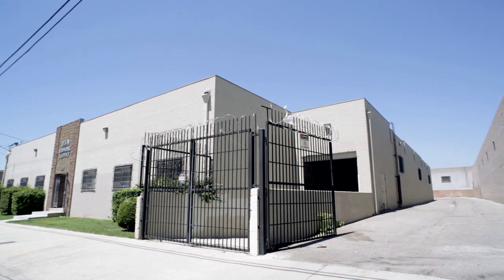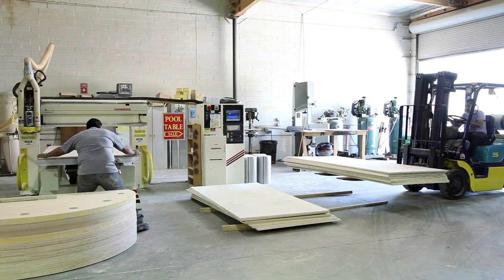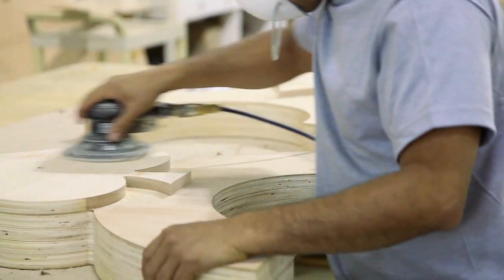Welcome to Nationwide Gaming Supply, the leading manufacturer of casino gaming products, delivering the highest quality of gaming tables and accessories to casinos, exclusive resorts, and private enthusiasts nationally.